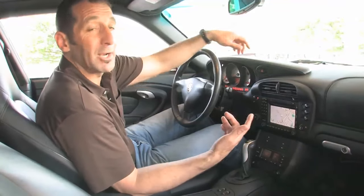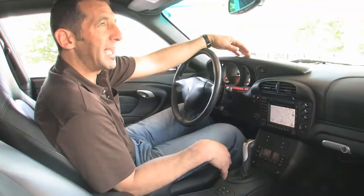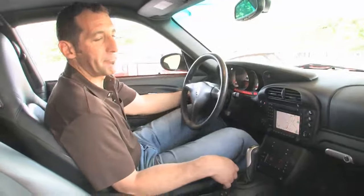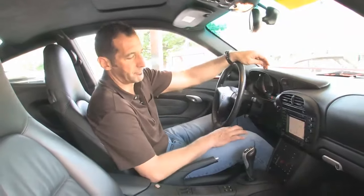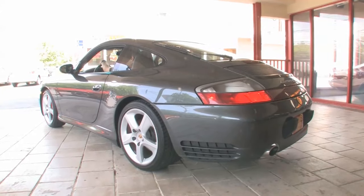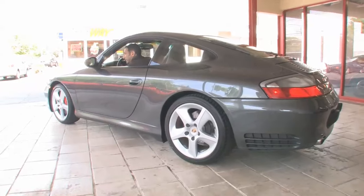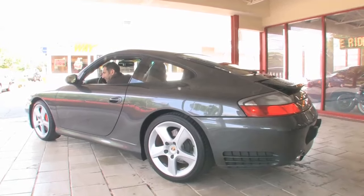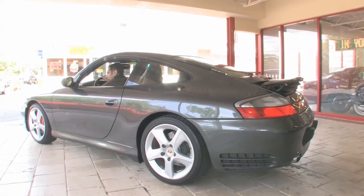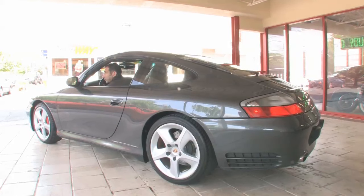What you really care about is what these things sound like, because they make a sound like no other car. The whine of the cam chains and the flat six — it makes a great sound. These cars also come with a spoiler that comes up right over 70 miles an hour, but you can also raise it yourself. It checks the spoiler to make sure it's working properly each time, which matters in a 180-plus-mile-an-hour car — you don't want rear-end lift.